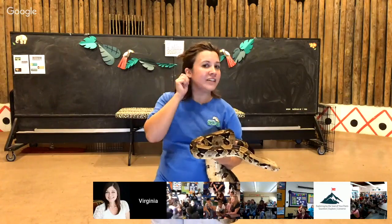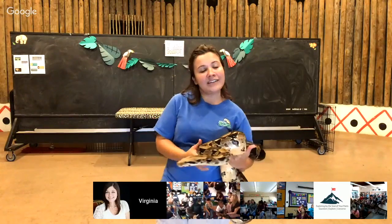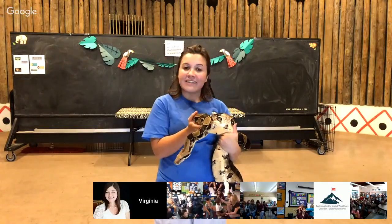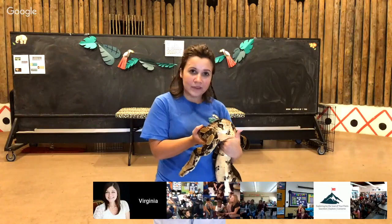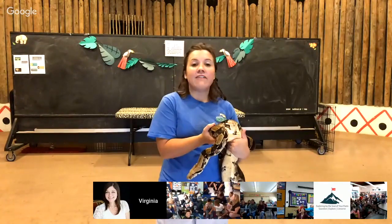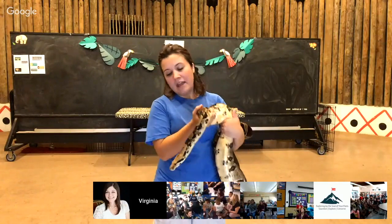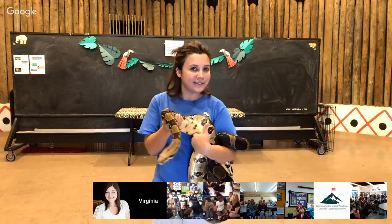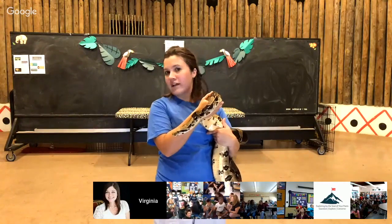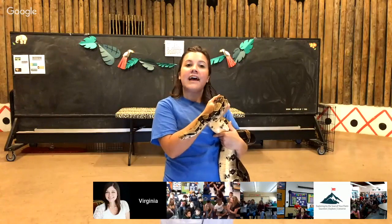We have ears on the sides of our heads that help us hear, but snakes do not have ears at all. Even our two lizards had holes in the sides of their heads as ears — snakes have nothing like that. The way snakes hear sound is through their jawbone. They feel vibrations or a hum in the ground or in the air, and that vibration travels up their jawbone into their brain. Snakes also do not have eyelids — they have a clear scale that sits over their eye to protect it the way our eyelids do.